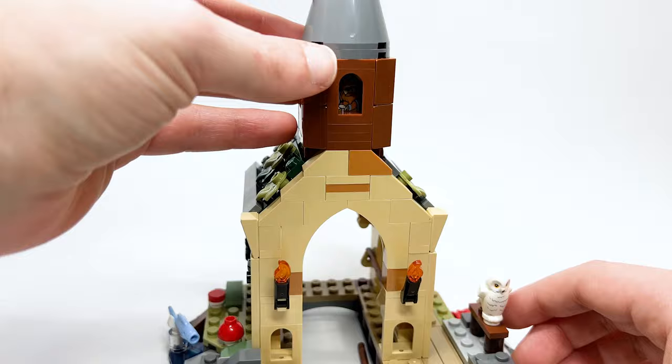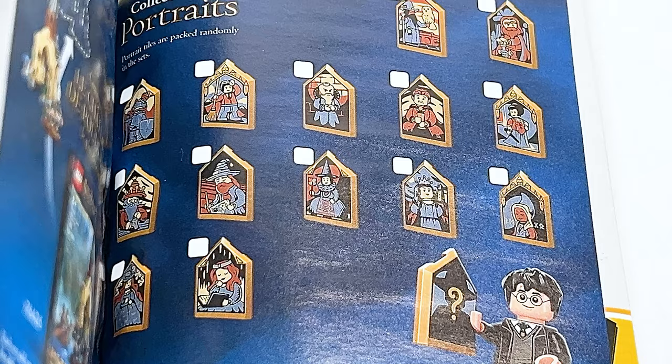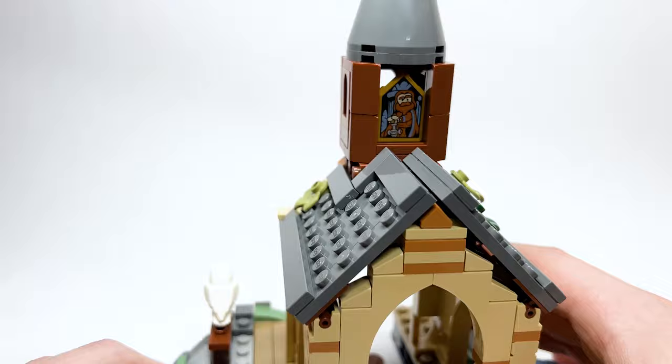Pulling on a little bit here reveals Godric Gryffindor's portrait — one of 14 different portraits you can collect across this new batch of Harry Potter sets. You can see the checklist on the back of the instructions. I love the Nexo Knights shield prints used here, and I think it's great to have something new to collect. You can also display it separately, though it's a little hard to grab — it tips out easily.